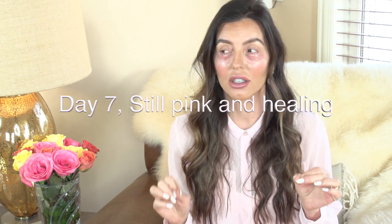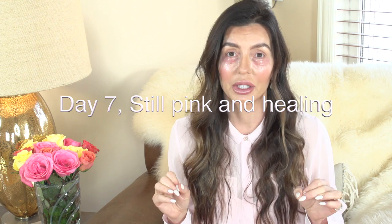Hi guys, welcome back to my channel. No eye makeup, no lashes, no filters — in the raw. I recently had laser eyelid tightening with PRP and I want to tell you guys all about it because it was amazing. I'm going to show you the pictures as soon as I had it done following my procedure and every day for the next seven days. This is day seven. It is amazing. Girl, run and book your treatment.